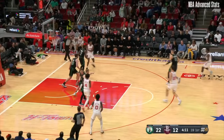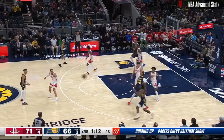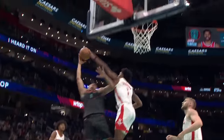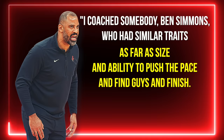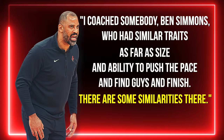This is one thing you'll notice very quickly when watching Amen Thompson — he's going to give you even more energy on defense than he does on offense. Ime Udoka even said this about him: 'I coached somebody — Ben Simmons — who had similar traits. As far as size and ability to push the pace, find guys and finish, there are some similarities there.'